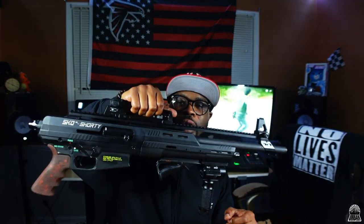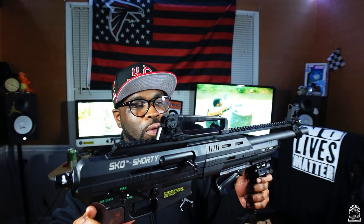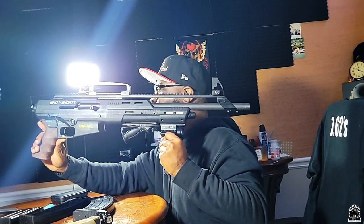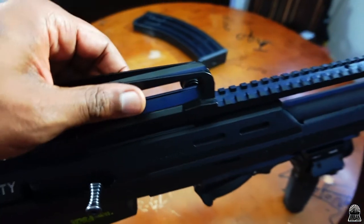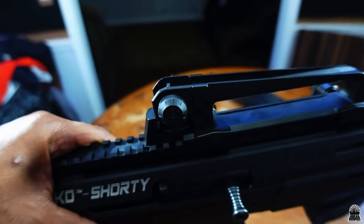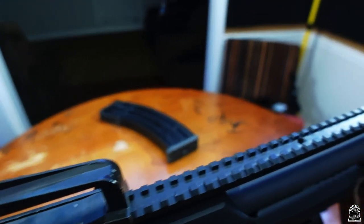I wanted to add a carry handle because I always found myself wanting to just carry it like this — it's more convenient. But I also found out that it's actually a sight — I never knew that. On the back of that carry handle there's a sight. Once I got that carry handle I had to put the front sight on it too, so boom, front sight right there.